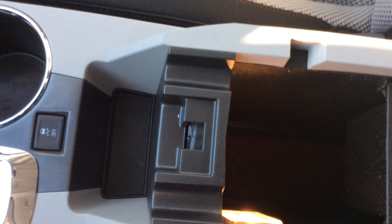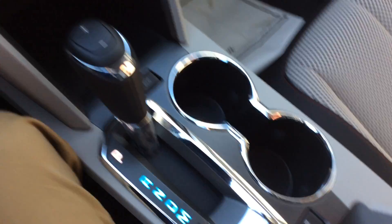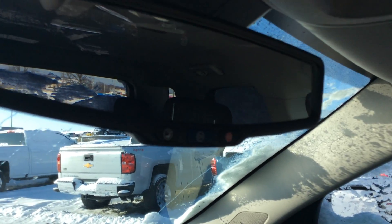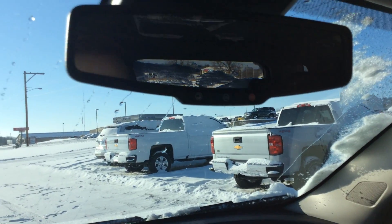Traction control on or off. And looking at your center console — it's very, very generous, you have a ton of room. USB and auxiliary ports in there as well as a little light. The vehicle is also equipped with OnStar. The Directions and Connections package I believe is what you get for your six month free trial, which is definitely something you want to take advantage of.